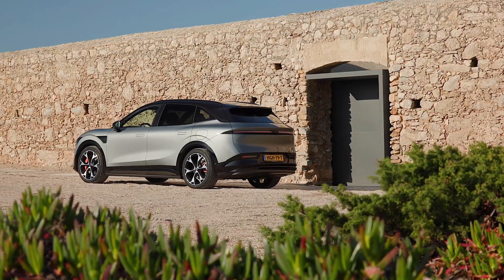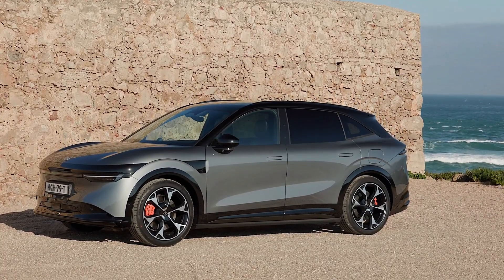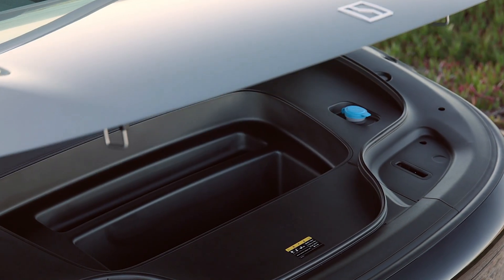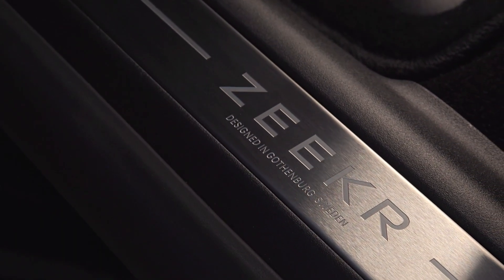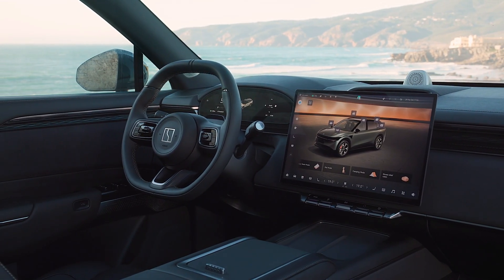At the top of the range, the performance model features dual compact electric motors on both axles, delivering all-wheel drive and a combined output of 470 kilowatts and 710 newton meters of instant torque. This setup enables rapid acceleration from 0 to 100 kilometers per hour in just 3.8 seconds.